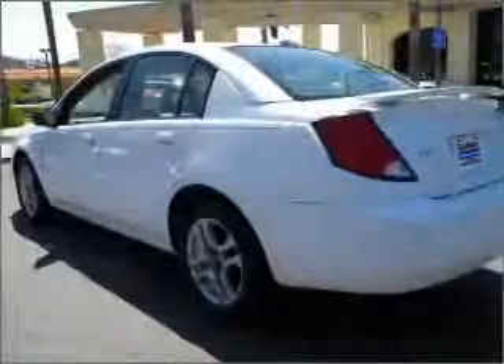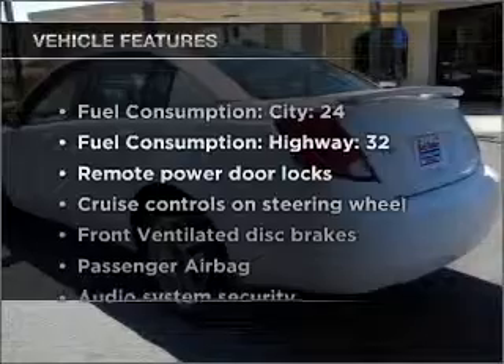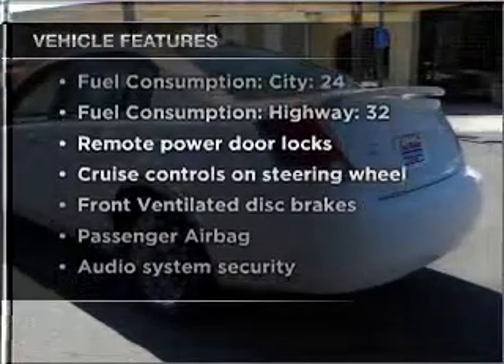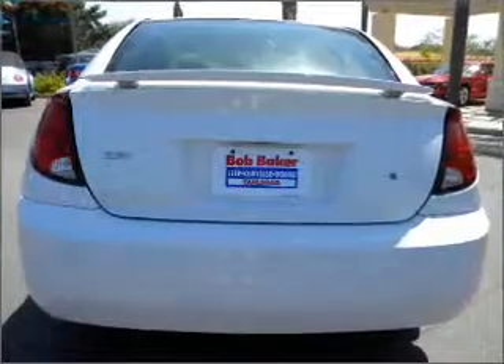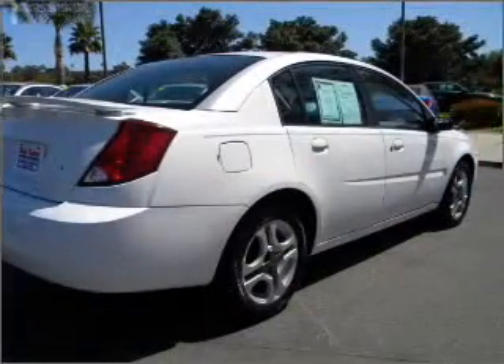Stand out from the crowd with premium wheels. And with these notable features, you won't want to miss out on the opportunity to own this amazing ride: air conditioning, power door locks, power windows, power steering, cruise control.